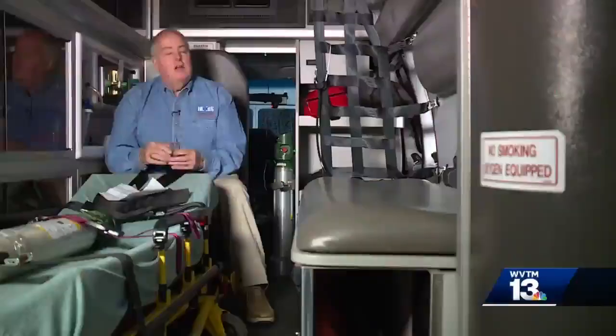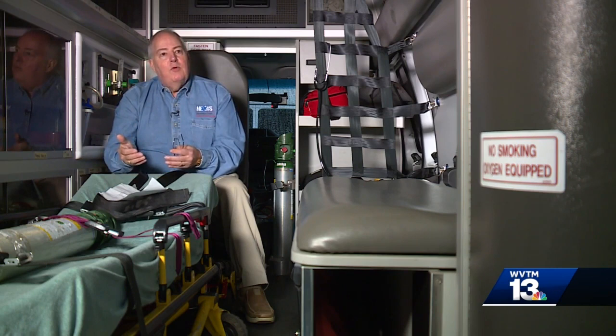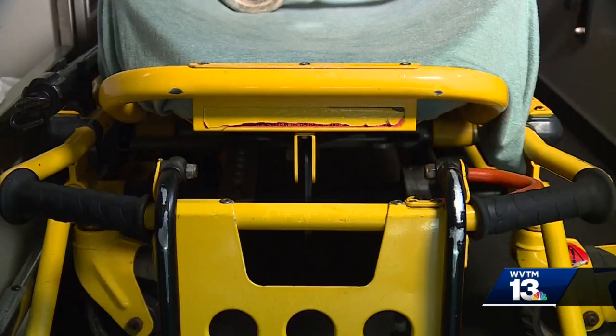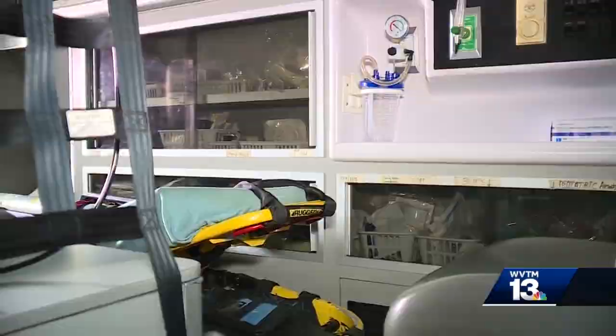Some industries may have the luxury of scaling back travel in situations like this to save money — not when you're a first responder, though. A lot of people don't realize that when the ambulance company creates its invoicing, it can only charge the patient for the miles that the patient was actually transported to the medical facility. That means the ambulance provider has to eat the cost of driving to a person's house to pick them up, as well as the cost of driving back to the office after dropping them off at the hospital.